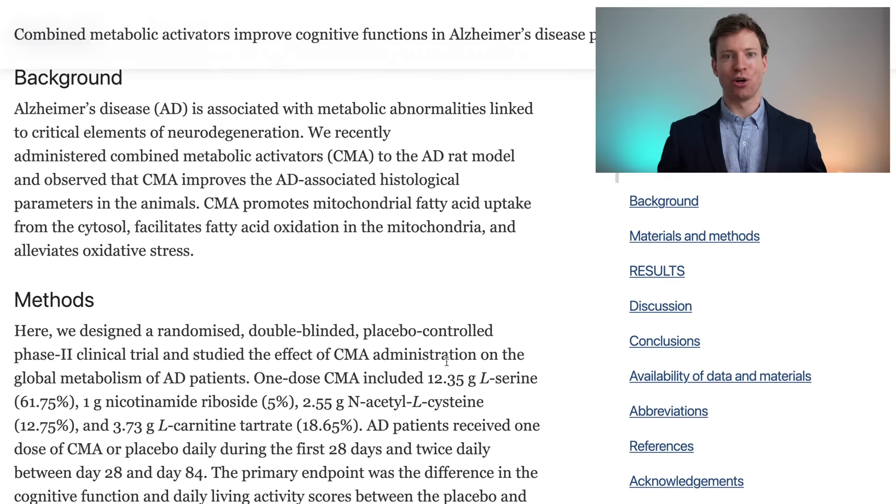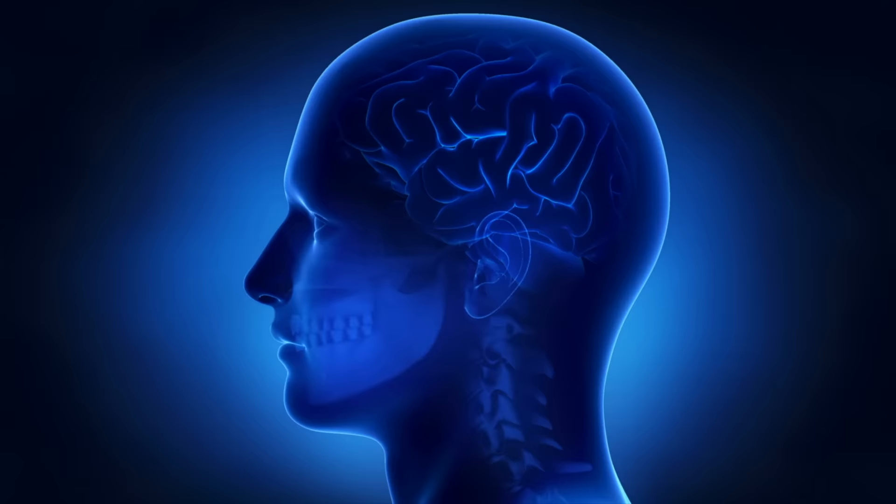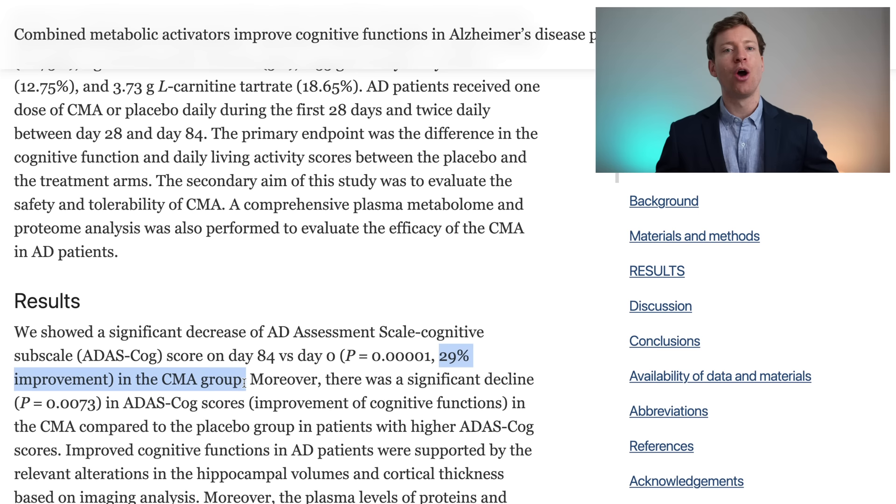A new human study has shown a whopping 29% improvement in the cognitive abilities of Alzheimer's disease patients when they take a combination of supplements. Let's go through the study and then at the end of the video I'll share with you how it changes the supplements that I personally take.